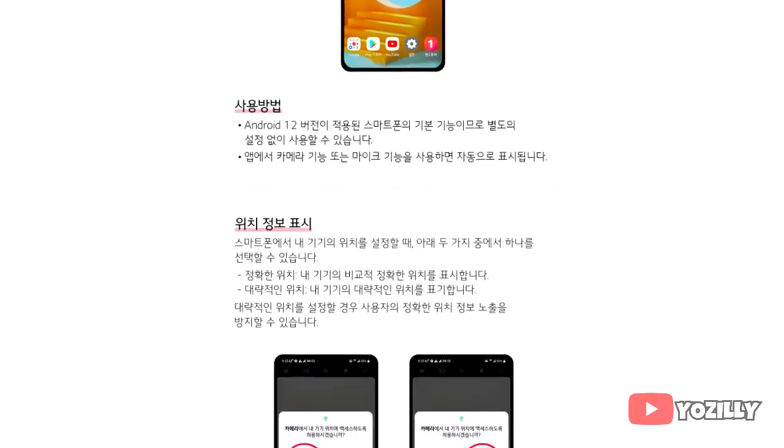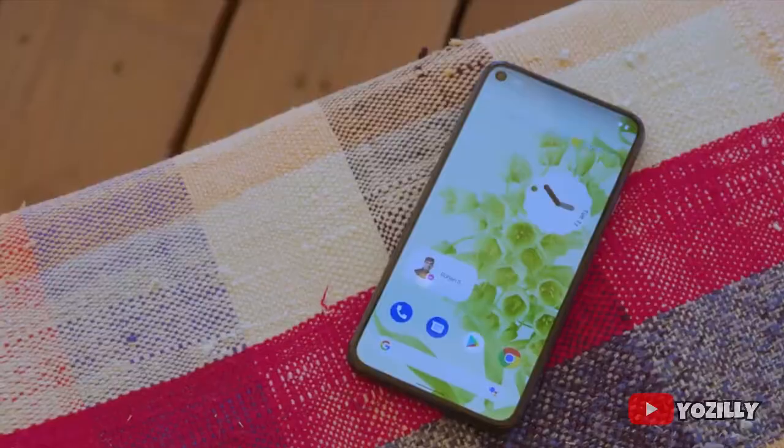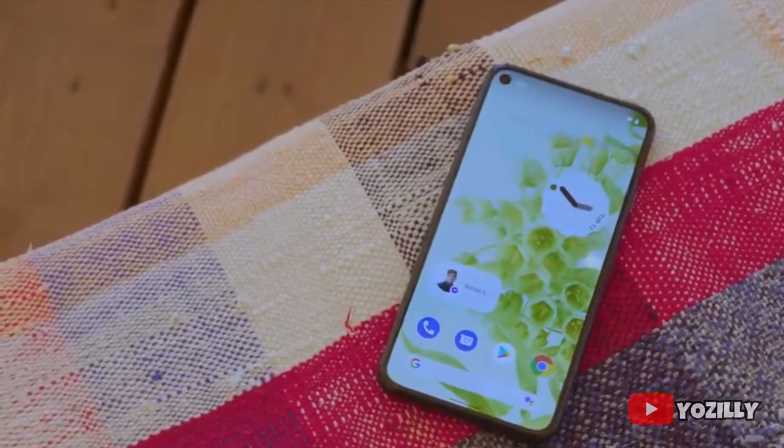To check the complete list of features that this update brings, you can check the source link down below in the description, but do translate the website because it's in the Korean language. I don't have the actual changelog of the update, but as it's an Android 12 update,